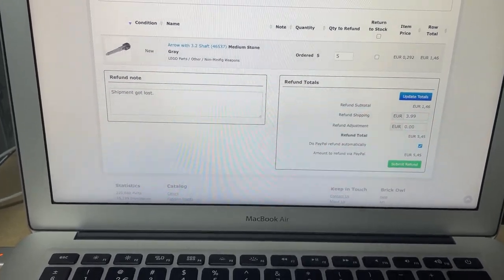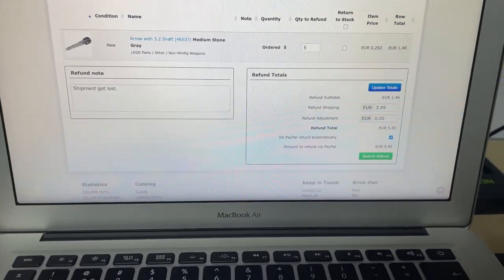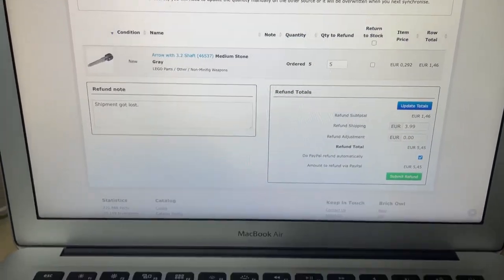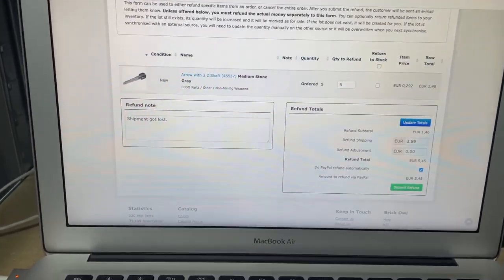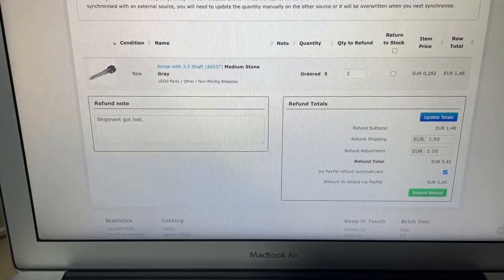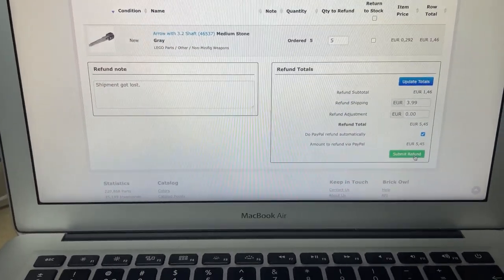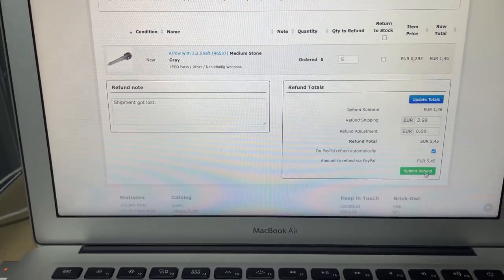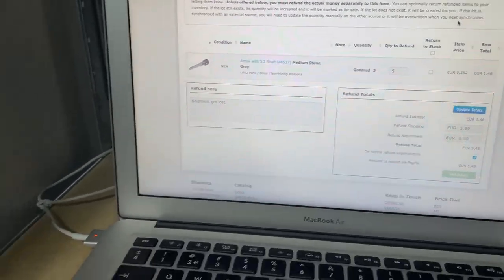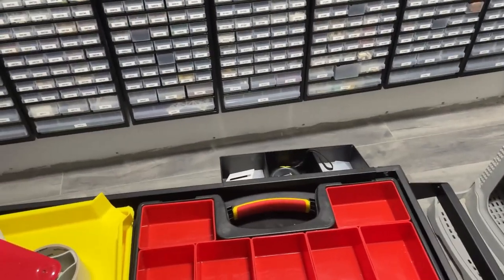We've got the first shipment that got lost, so I'll be doing the first official refund of an order. Those things happen, it's a part of business. I've messaged the customer that if the pieces would arrive in the future they are on me, but it's not that big of an order so the damage is relatively small. Submit refund — okie dokie, done.